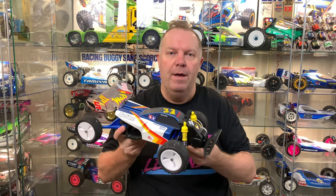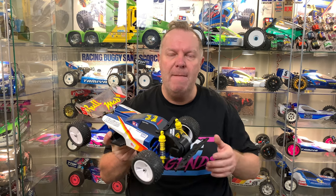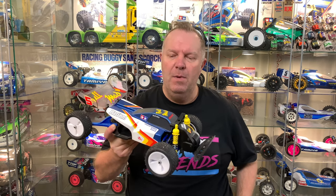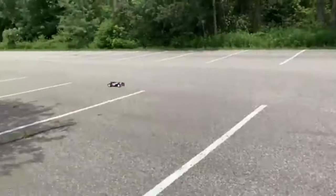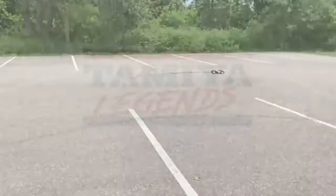I've edited a quick video together of this thing running, and if you've not seen it run I think you're going to be surprised - it runs really well. It had a 21-turn brushed motor in it and I ran it on 2S. The only thing that let it down was my fault - I should have put a faster servo in there. That's all it really needed. Oh, that is way faster than I thought it was going to be - absolutely love it!